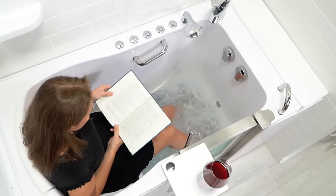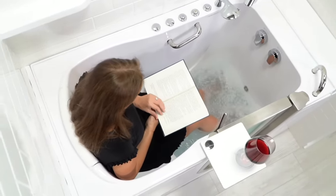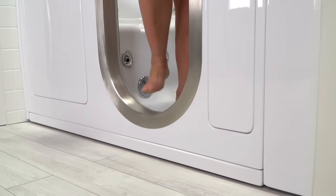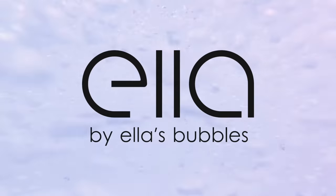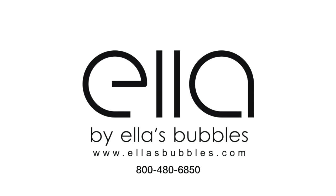This is a must-have feature for anyone who enjoys the therapeutic benefits of a warm, relaxing foot massage. Give us a call today at 800-480-6850, or visit us on the web at ellasbubbles.com.